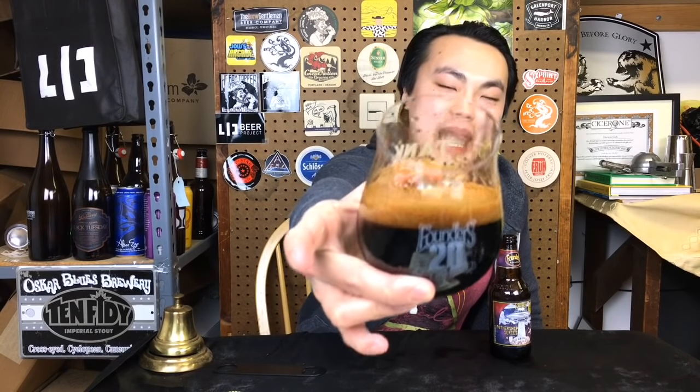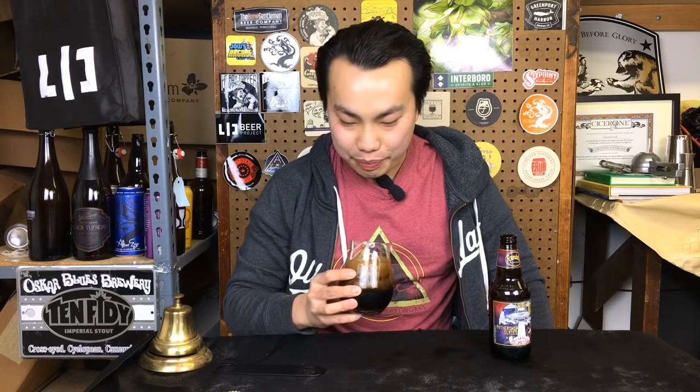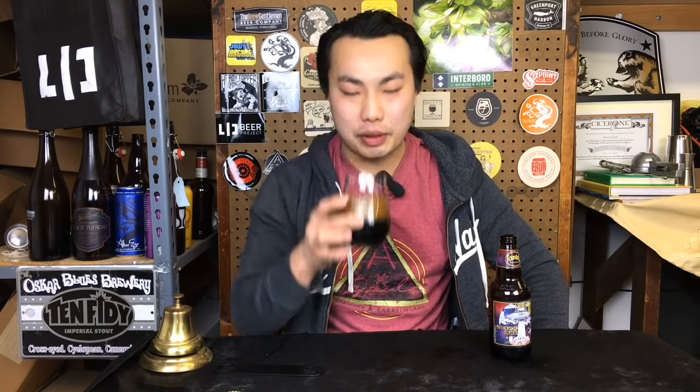The beer is so freaking dark — pitch black pouring out of the bottle — with a deep brown head to it. It looks almost like chocolate milk. Absolutely crazy.